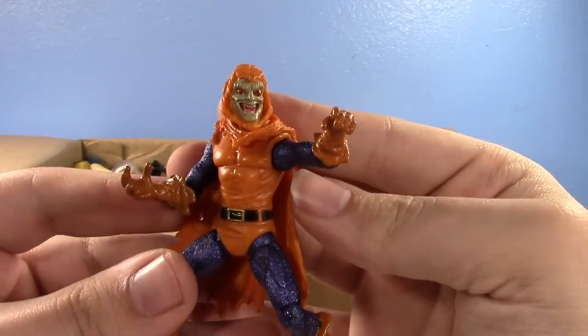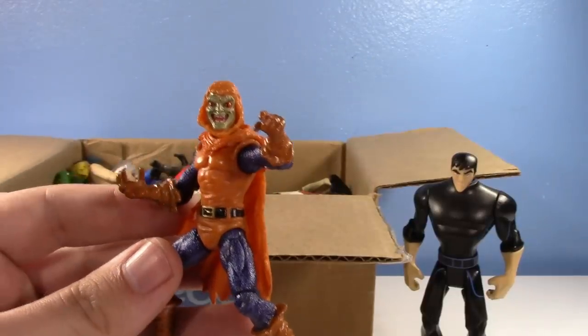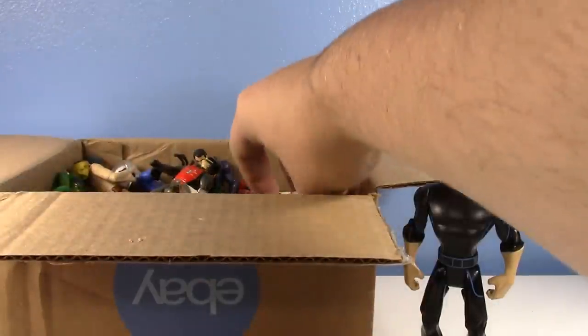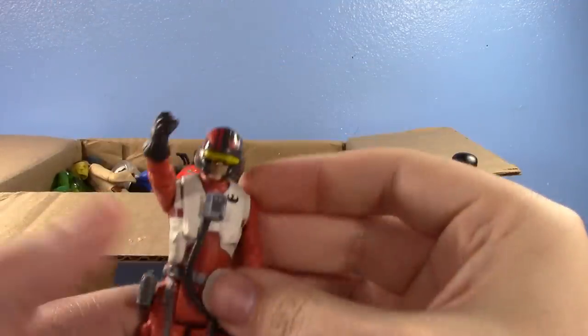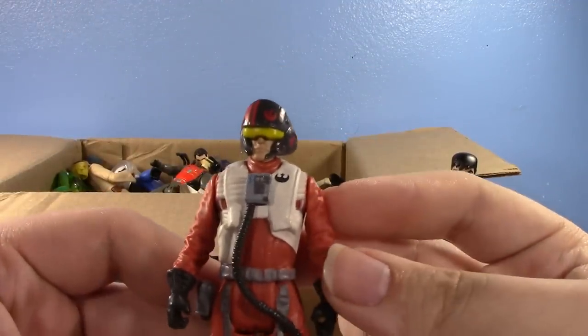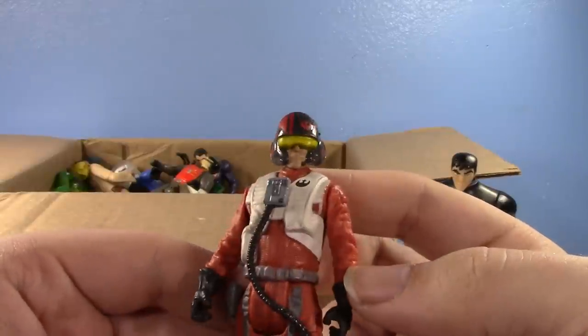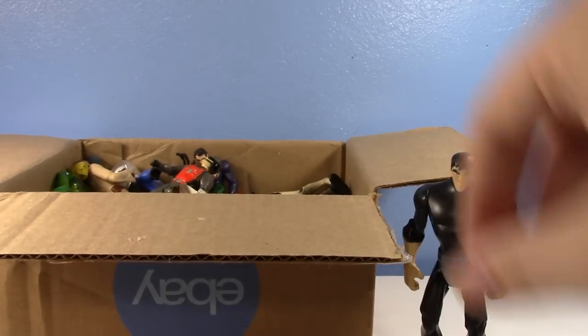I freaking love that — that's definitely going amongst my three-and-three-quarter inch villains and my general Marvel stuff. Thank you. Oh, here's a Poe Dameron with his banana visor — yeah, that was the thing, wasn't it.